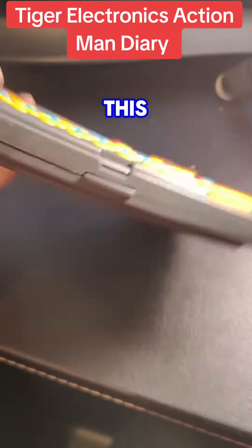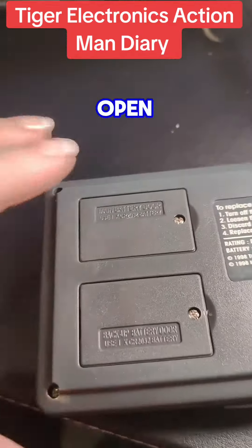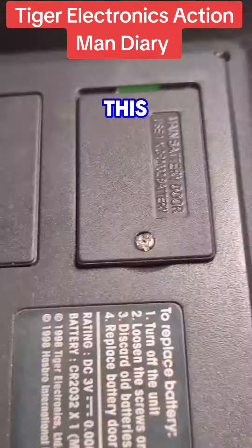Let's go back to 1998 with this Action Man Diary from Tiger Electronics. Let's get this battery case open and check that the battery has not melted, which is a big concern with stuff this old.